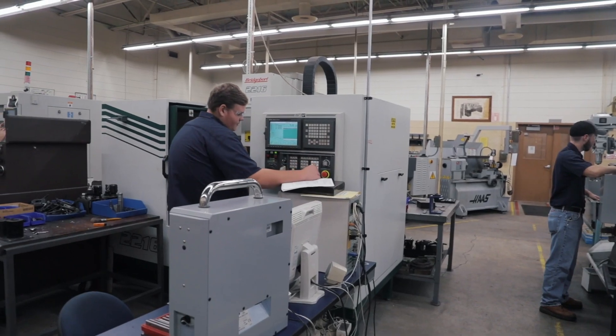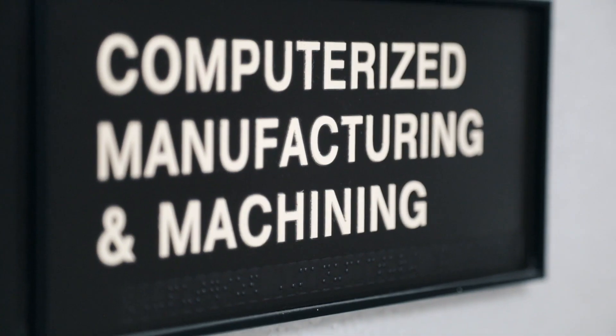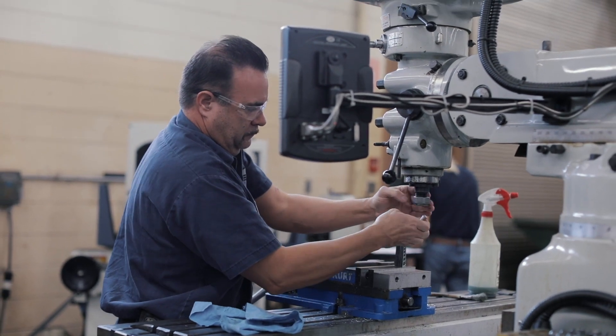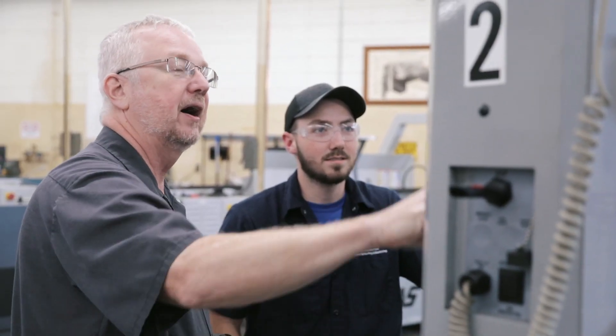Hands-on training in a highly technical field with an incredible career outlook — that's what computerized manufacturing and machining offers you. Plus, you'll experience the student-centered focus ECTC is known for: small class sizes, a sense of community, the lowest tuition in Kentucky, and professors who care about your success.